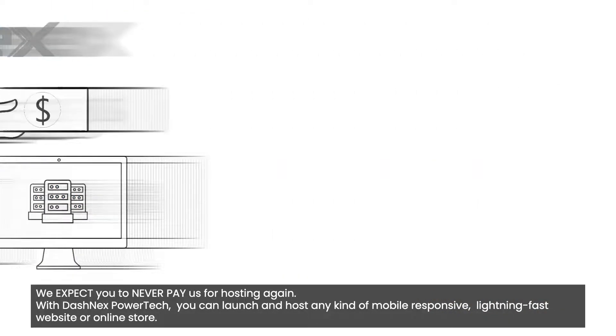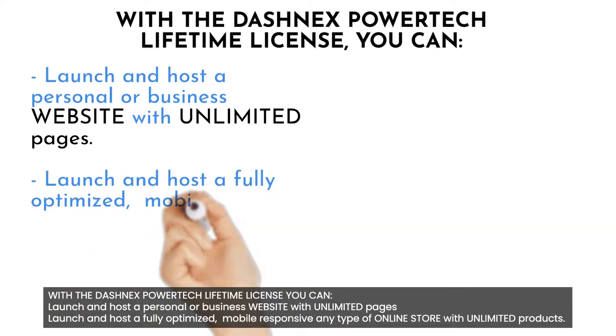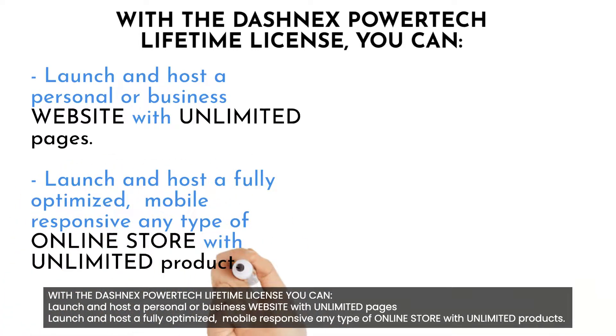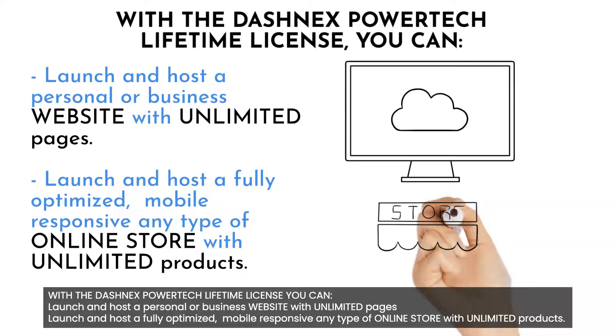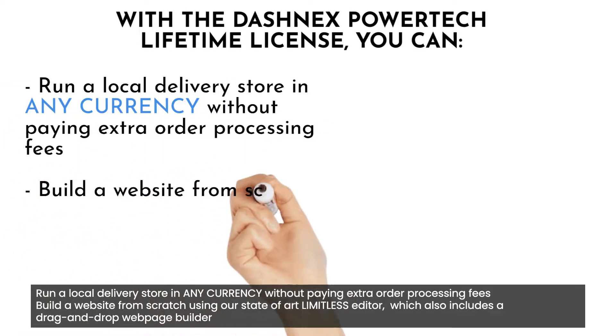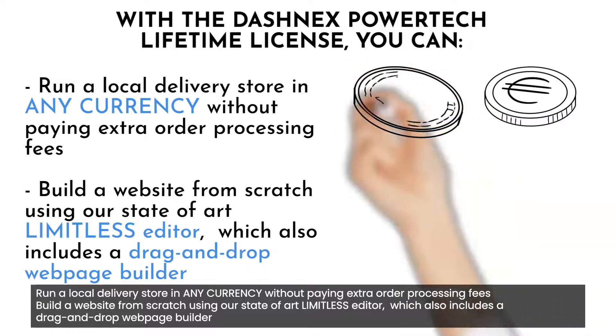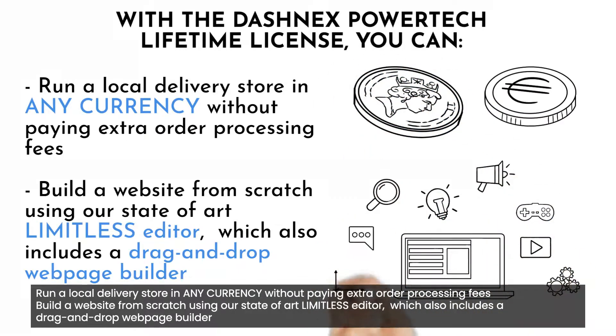With the Dashnex PowerTech lifetime license, you can launch and host a personal or business website with unlimited pages, and launch and host a fully optimized, mobile-responsive online store with unlimited products. Run a local delivery store in any currency without paying extra order processing fees. Build a website from scratch using our state-of-the-art Limitless Editor, which also includes a drag-and-drop webpage builder.